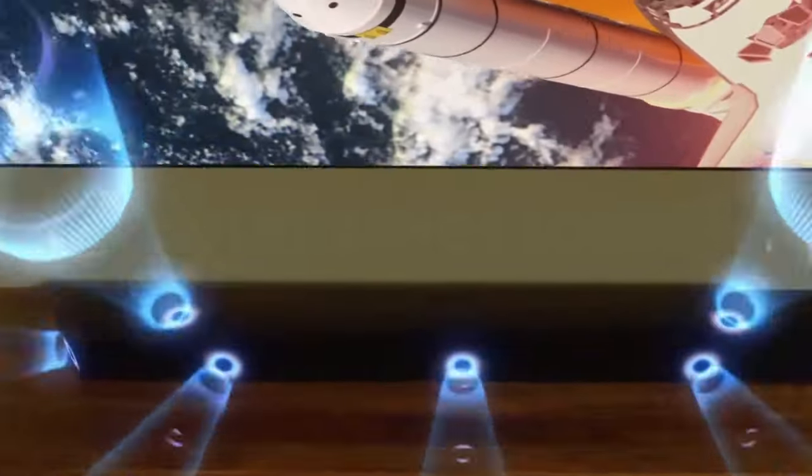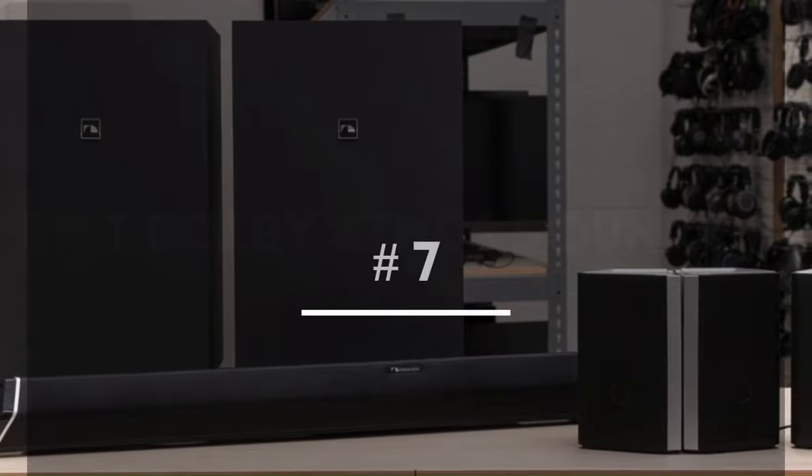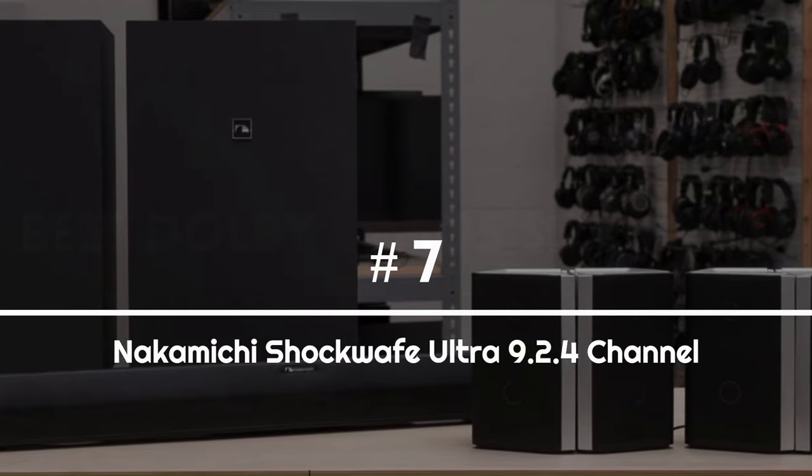Join us as we take a closer look at these soundbars, their features, and what sets them apart from the rest. Number 7: Nakamichi Shockwave Ultra.